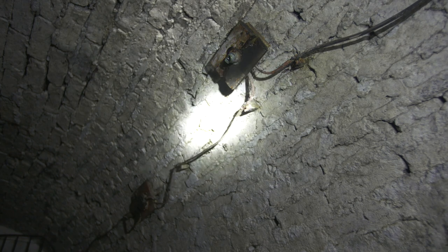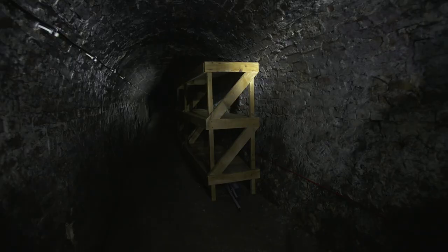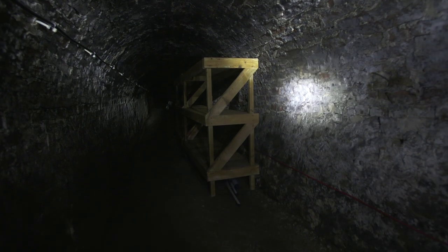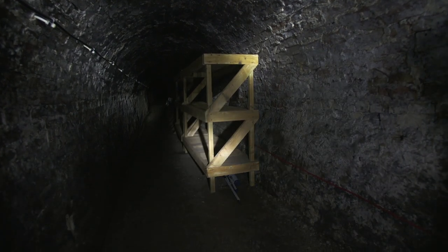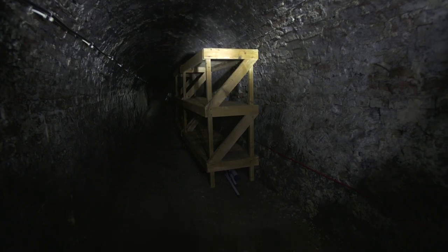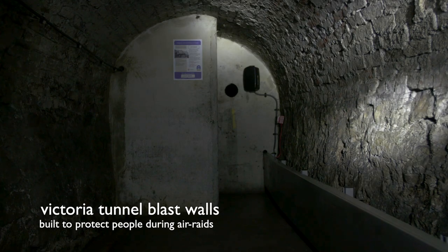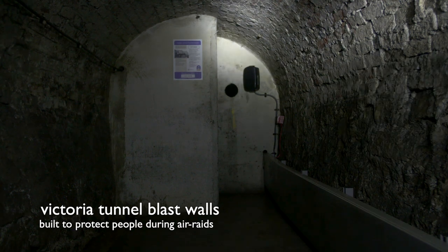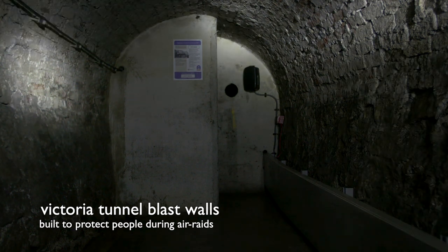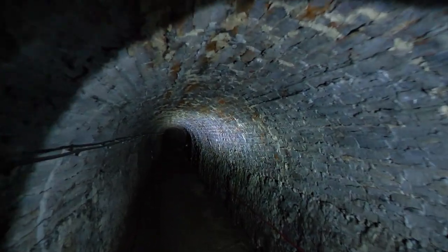Do you think it was comfortable spending time in the tunnel? Well, unfortunately, people living in Newcastle during the war had to prioritise safety over a comfortable night's sleep. Can you think of any other ways that someone your age could stay safe during the war?